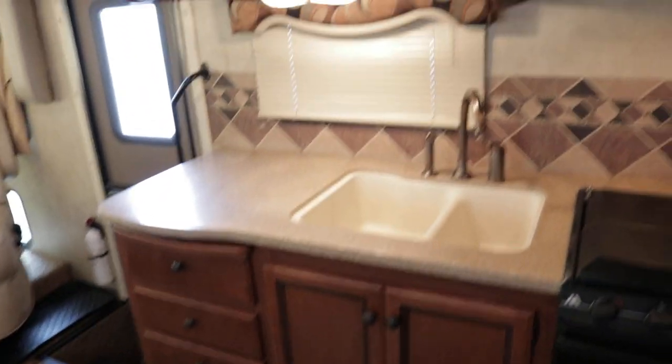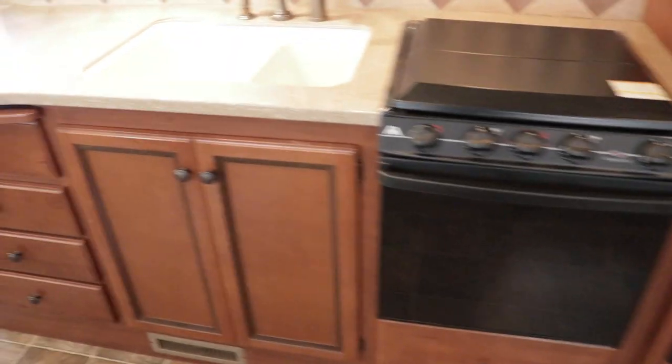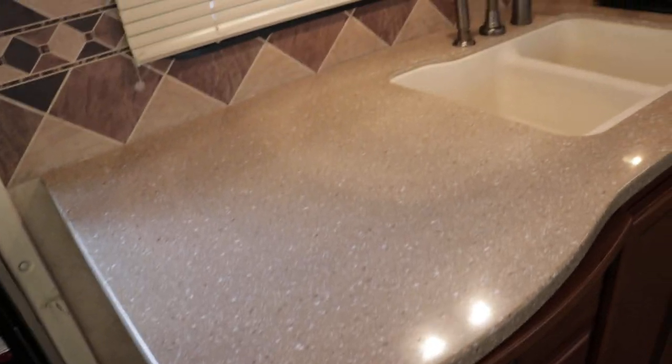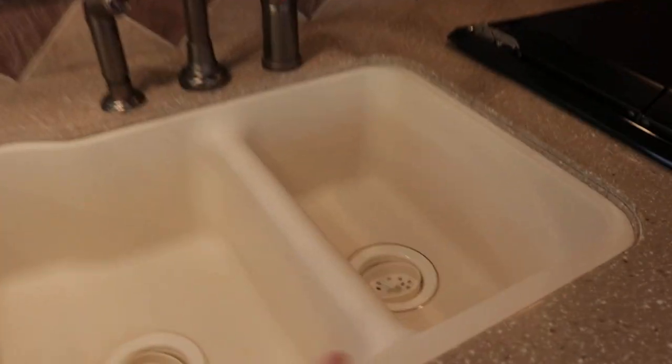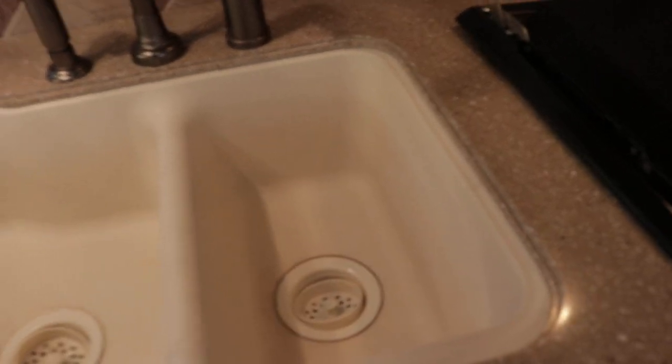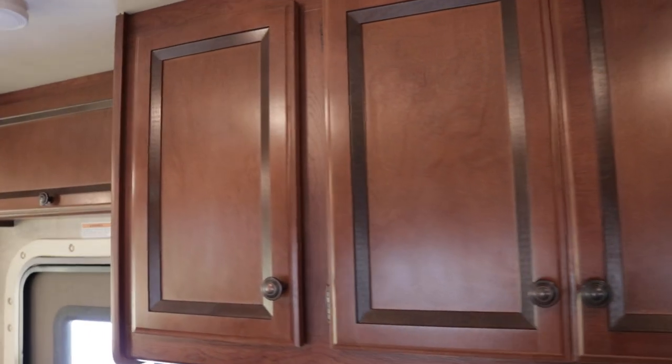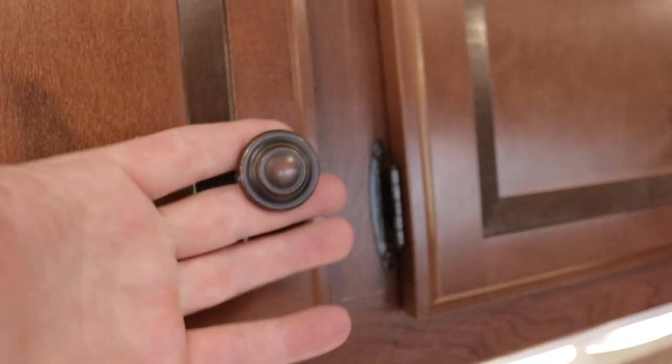Closing the first slide out is your kitchen. You have solid surface Corian-style countertops — not Formica or laminate — so this is definitely a higher-end feature for a Class A gas motorhome. That's your counter space with a double bolt sink, recessed up underneath the counter, so easy to clean and a cleaner look. Your cabinets I think are going to be a cherry finish — I forgot to check on that — and the hardware may be a bronze finish.